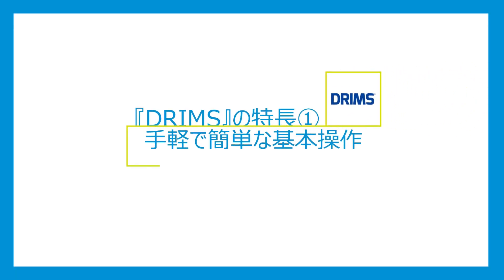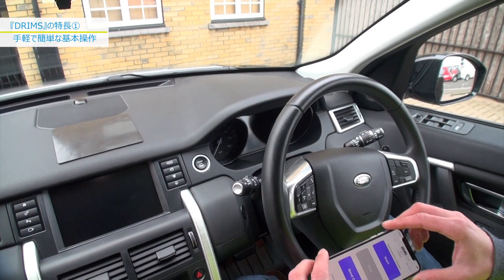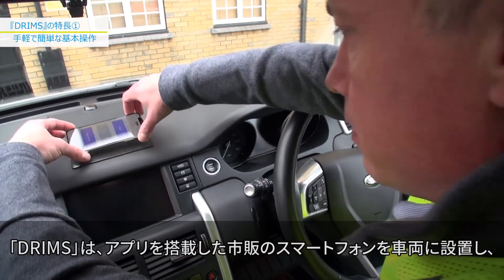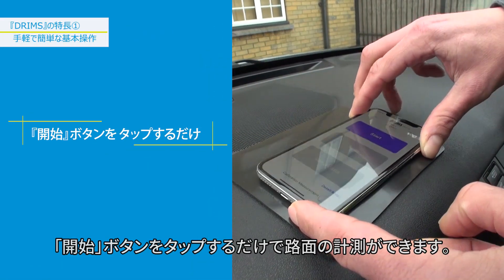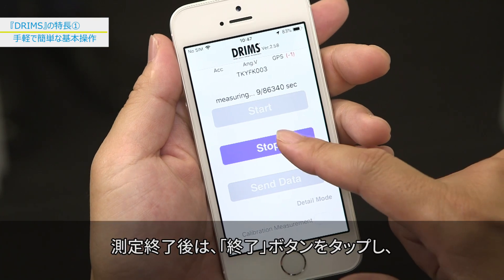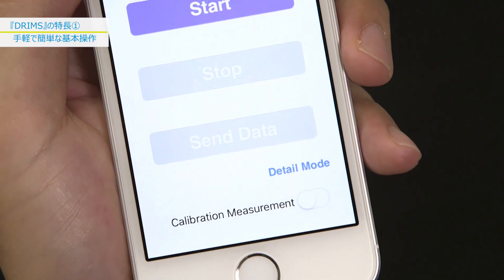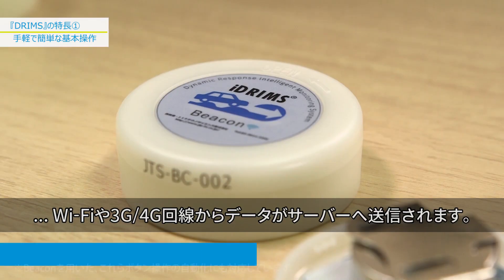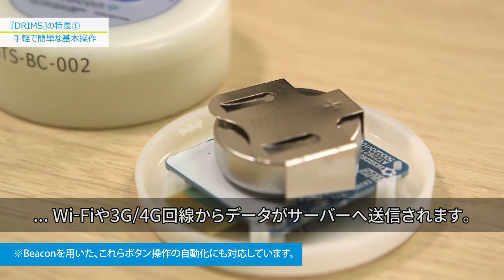Features of DRIMSU ONE: Convenient and easy to operate. Install the DRIMSU app on a smartphone and mount it in a vehicle. Simply tap the start button to start measuring the road surface. Tap the stop button to stop. Tap the send button to send the data to the server over a Wi-Fi or 3G/4G network and you're done.